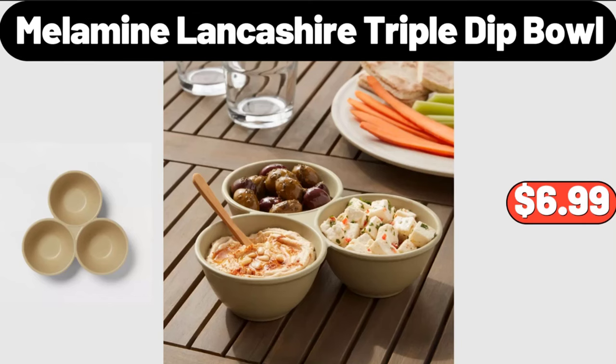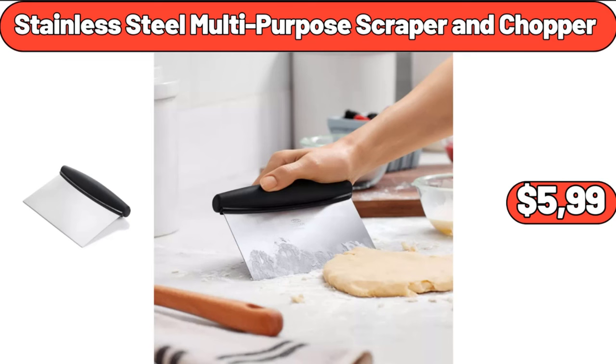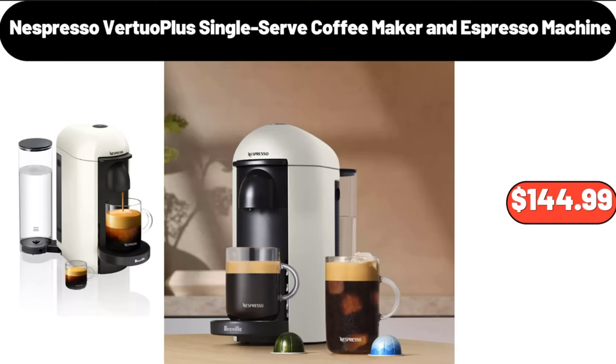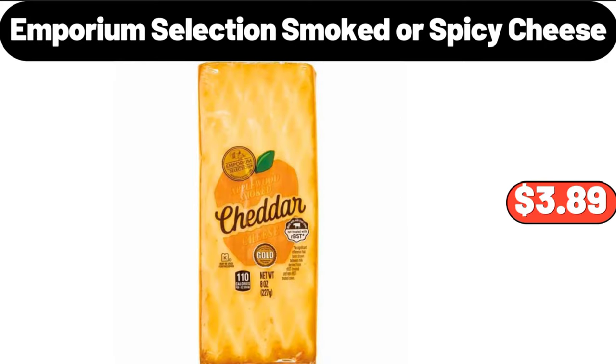Melamine Lancashire Triple Dip Bowl $6.99. Cordless Powerful Scrub Brush for Cleaning Bathroom $26.98. Stainless Steel Multi-Purpose Scraper and Chopper $5.99.